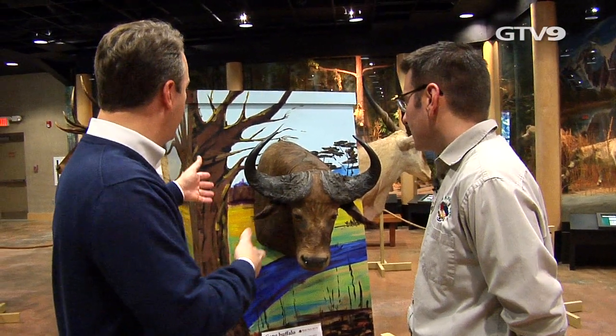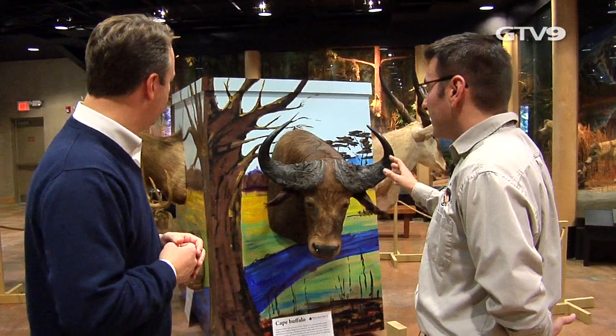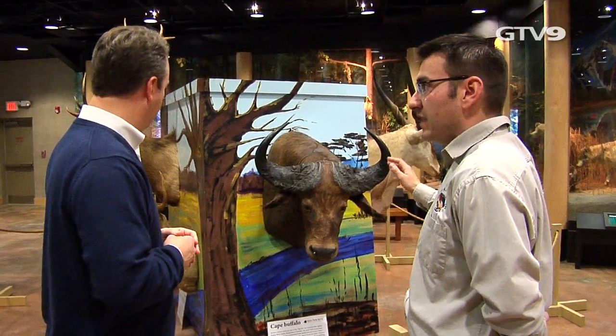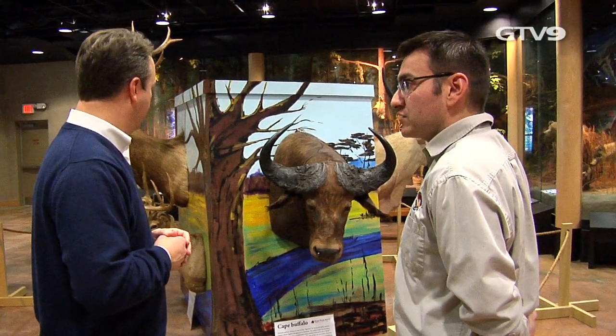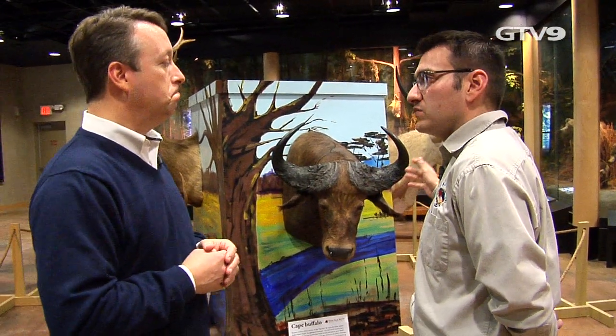Do you plan on doing anything special with it? Are you going to run around with the buffalo head on or anything? No, the nice thing about it is the way that they're mounted. We can rotate these out. We probably have another two dozen heads in our collection upstairs. So throughout the year, we'll kind of change it up and rotate new animals in.